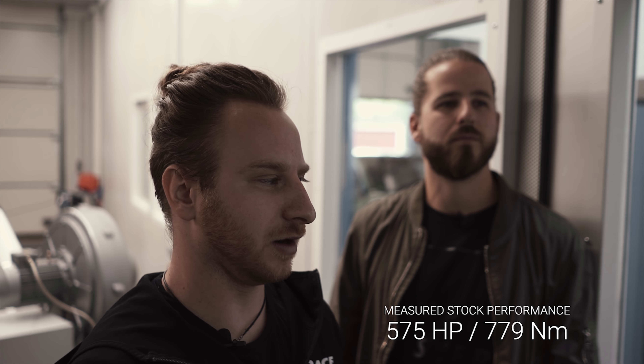We already finished both runs — stock and tuning. The car got a little bit more power in stock than claimed, around 15 horsepower more, so 575 horsepower and around 800 Nm of torque. After tuning, after several new software files, we managed to increase the torque at the beginning — straight from low RPM to mid RPM for about 100 Nm of torque.